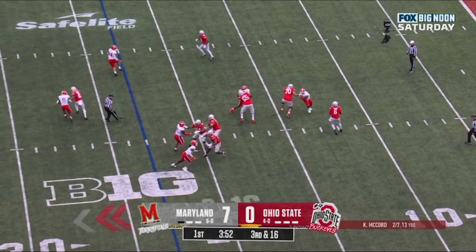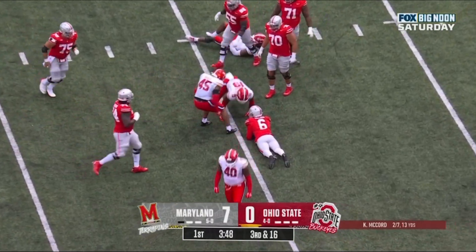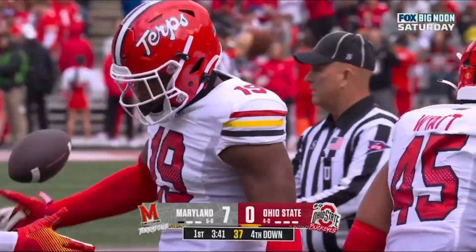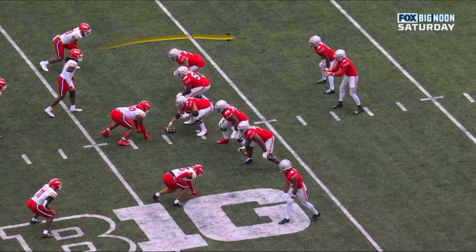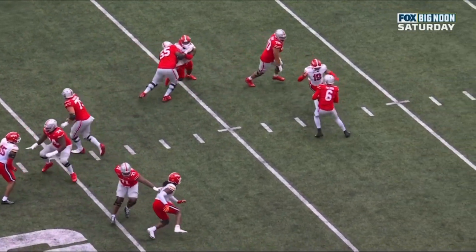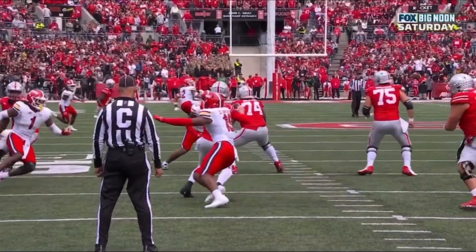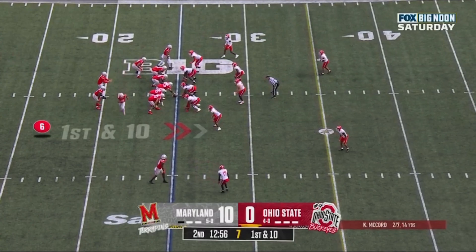Here's McCord looking — McCord and he's sacked again. Wow, Donnell Brown gets to him, a loss of eight, and the Ohio State offensive line is struggling early. This is a great rush by Donnell Brown — does a good job with his hands and then he finally gets around and gets to the quarterback. He beats the offensive lineman Josh Fryer and gets to McCord immediately.